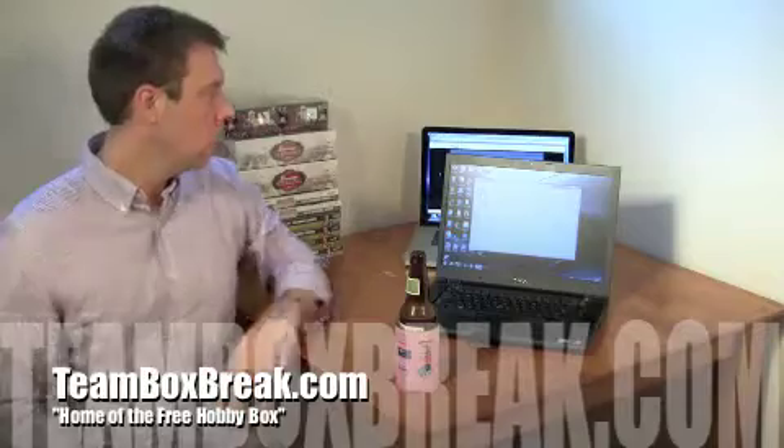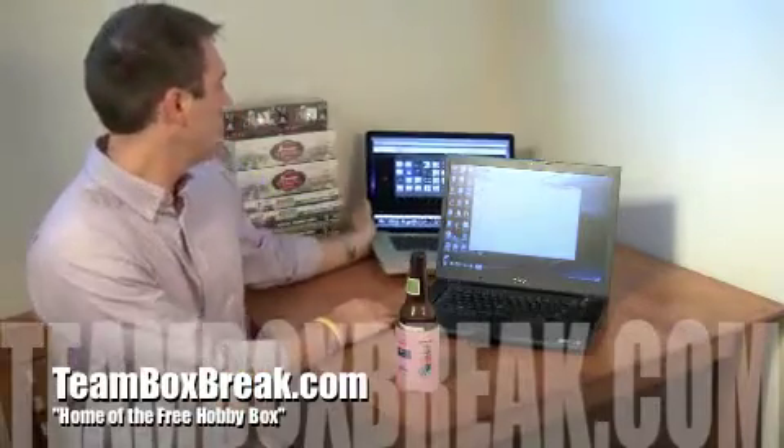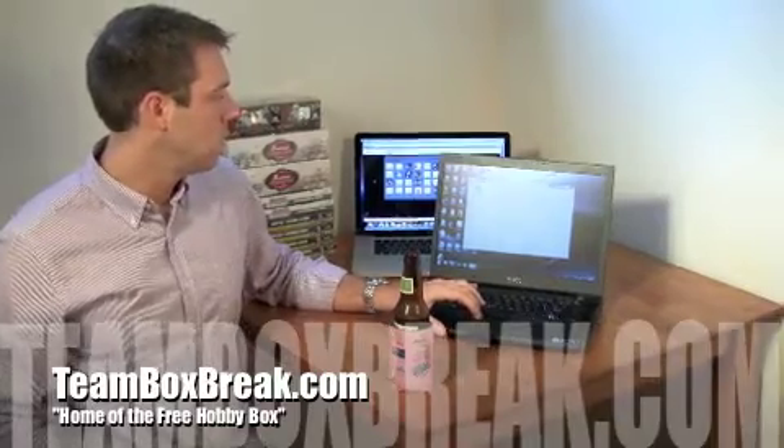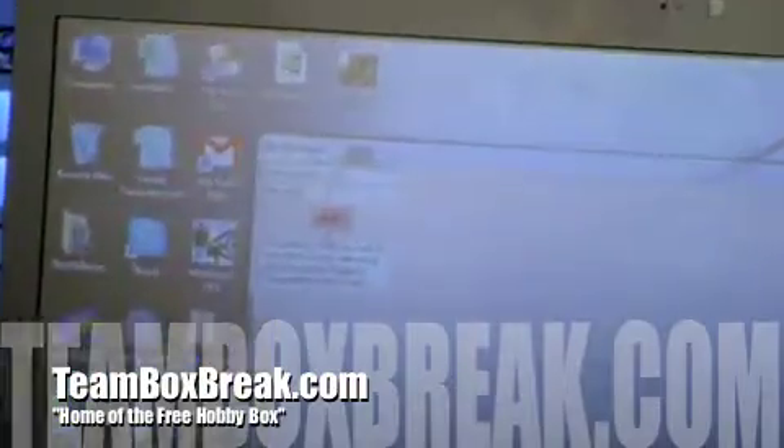This is week two, so you can see here — if I can slide that over — we've got 78 subscribers at the moment today, so I'm putting 78 in the randomizer. I'm going to hit the button three times just like last week.